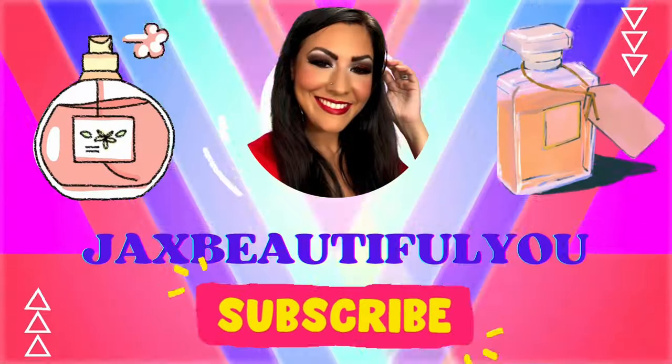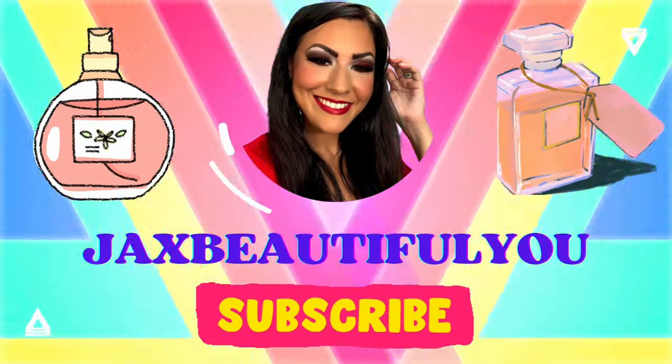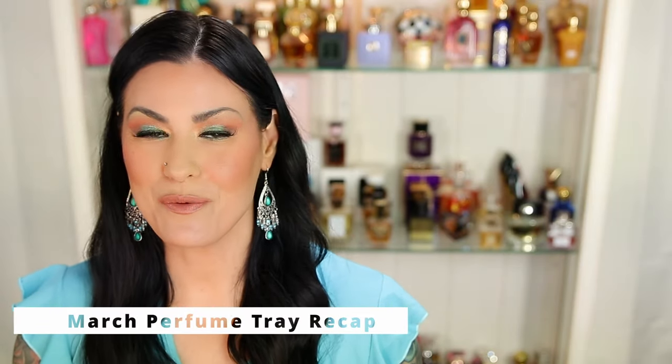If you are interested in seeing my March perfume recap, I always do a recap of the month before and then I pick out 10 new fragrances to focus on for the upcoming month. So if you're interested in seeing that, just keep on watching. Let's start off with my perfume tray for the month of March. There were some fragrances in here that I'm not so sure about and they may be leaving my collection, which is why I do these trays — to really get to know the fragrances and determine whether or not they're going to stay.